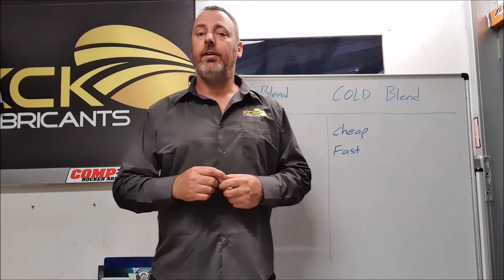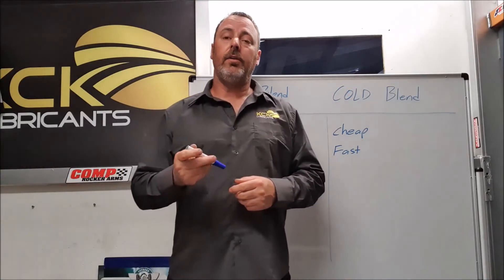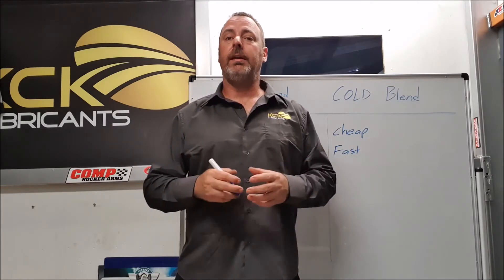G'day guys, I'm Matt from KCK Lubricants. Today I want to do a quick video on the different blending techniques used by oil companies.